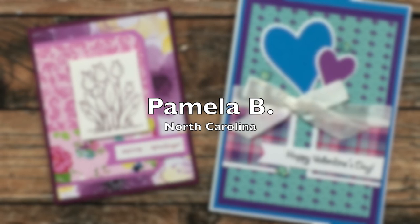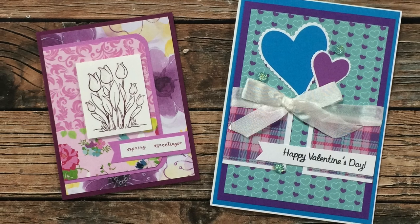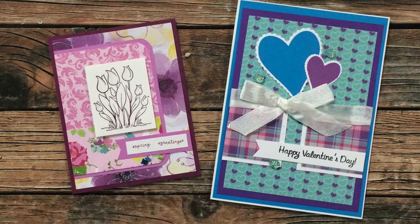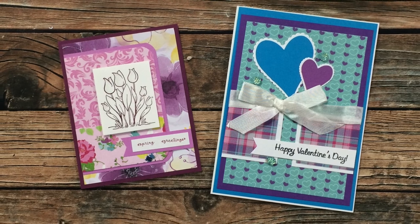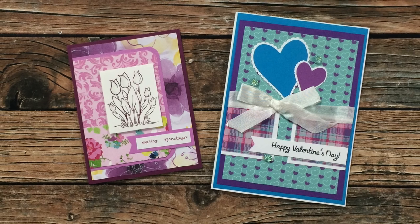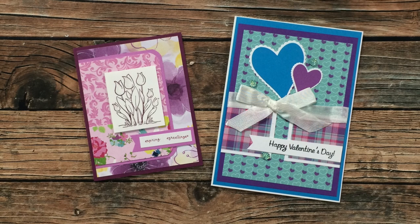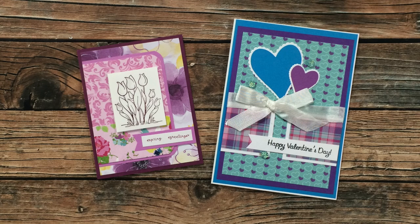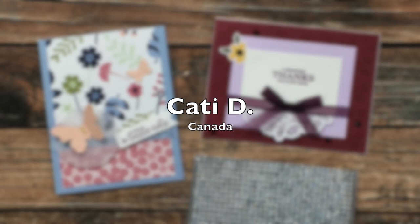Pamela B of North Carolina sent in two beautiful cards. The one on the left uses the February 2021 sheet load — I'm loving the purple and how she kept the image really simple. On the right, she adapted the November 2019 sheet load for a larger card size — that's one of the great things about sheet load, you can make it your own and fit your needs. Thank you so much, Pamela!